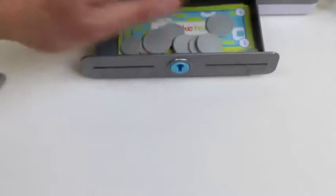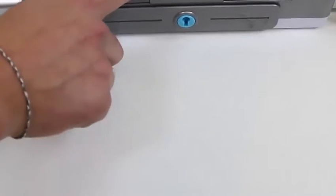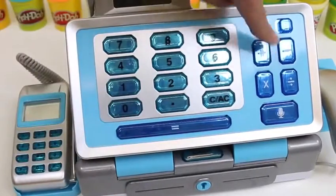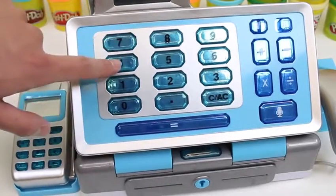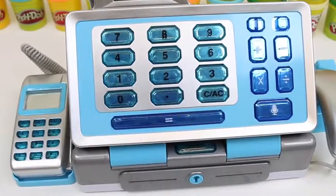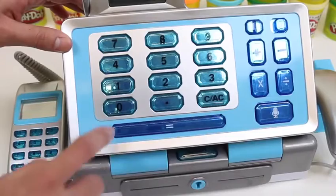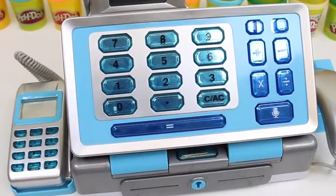Here's all of our coins! And of course, we can't forget the credit card! When your register is unlocked, just press this button to open it up. Now let's play with the calculator: 5 plus 3 equals 8! 74 minus 15 equals 59! 10 times 4 equals 40! And 10 divided by 2 equals 5!